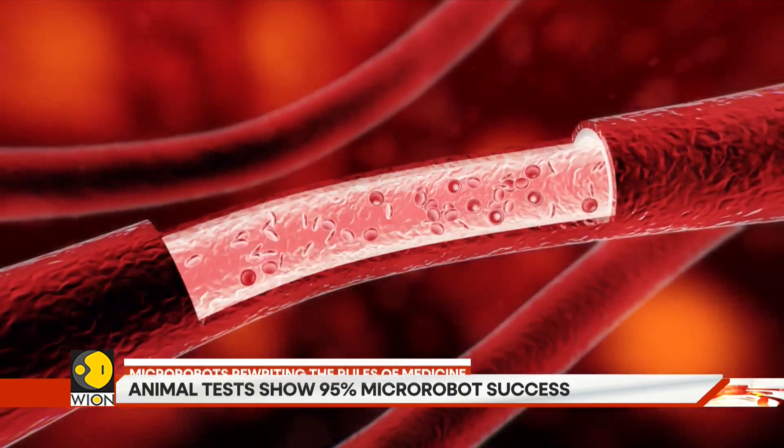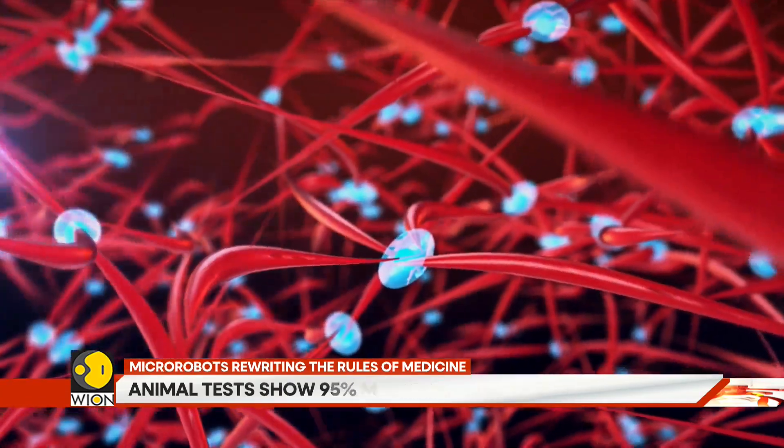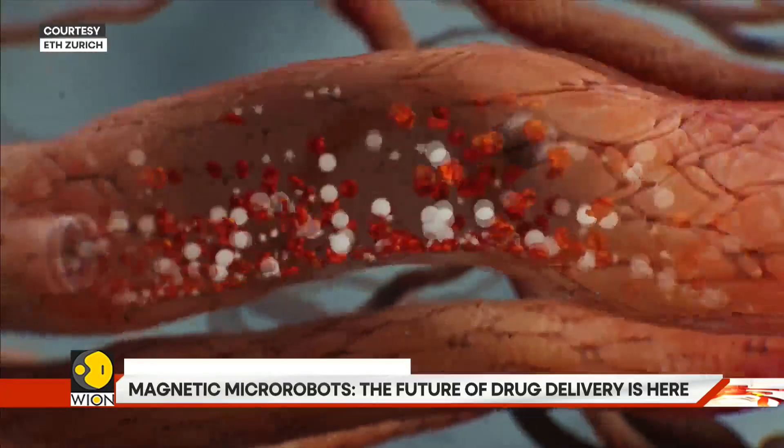To make sure enough of the medicine reaches the clot, doctors must give a high dose. And that can lead to dangerous side effects, including internal bleeding. A life-saving drug becomes a balancing act. This is where the micro robots step in.